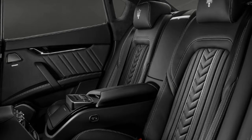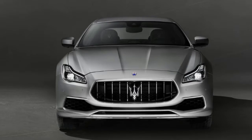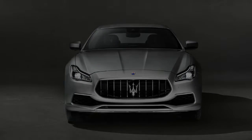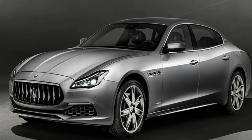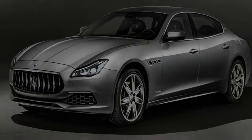Key features for the Grand Lusso package include 20-inch Mercutio alloy wheels, black brake calipers, Zegna silk interior, wood trim for the steering wheel and gear shift, powered sunshades front and rear, quad-zone climate control, heated rear seats, Alcantara headlining, and ventilated front seats.